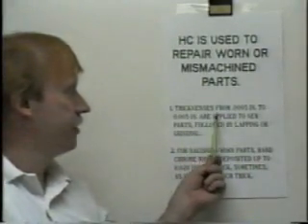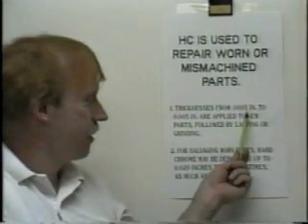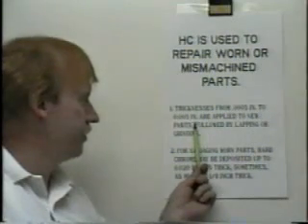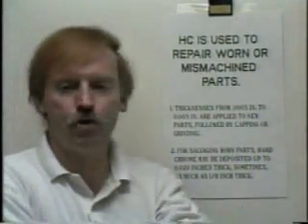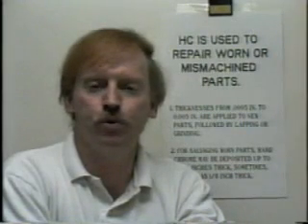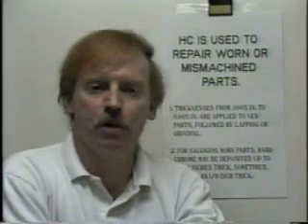Thicknesses from 0.0005 inches — that's 5 ten-thousandths of an inch — to 0.005 inches, or 5 thousandths of an inch, are applied to new parts, followed by lapping or grinding. Because of chrome's hardness, it is applied to tools, perhaps the cutting edge of tools, to keep the cutting edge sharp. That's one very useful application.